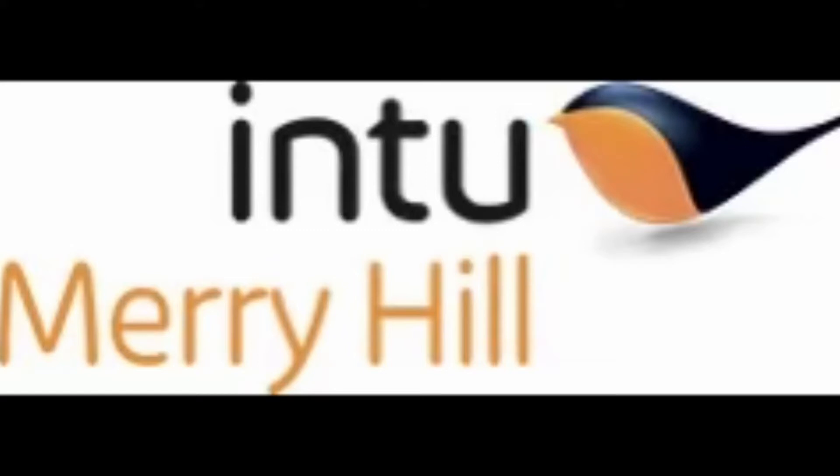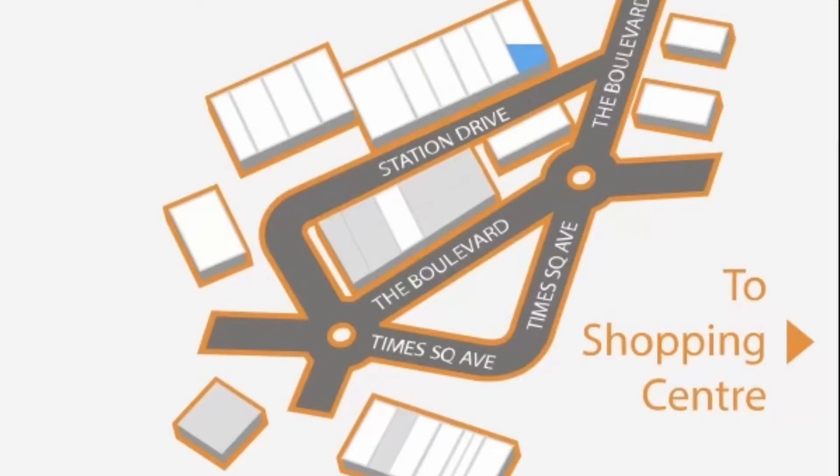Welcome back to the tour of the lifts and escalators at the Intu Merry Hill Shopping Centre. We were here last week but could not manage to get into all of the shops or film most of the lifts because they were busy and some were out of action. First we're going to start on the retail park, located at the top end of Merry Hill, where there are a couple of shops to go in.